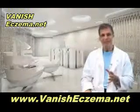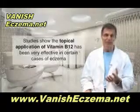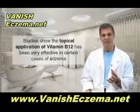Here's something interesting. Recent studies have shown that the topical application of vitamin B12 has been very effective in certain cases of eczema as well.